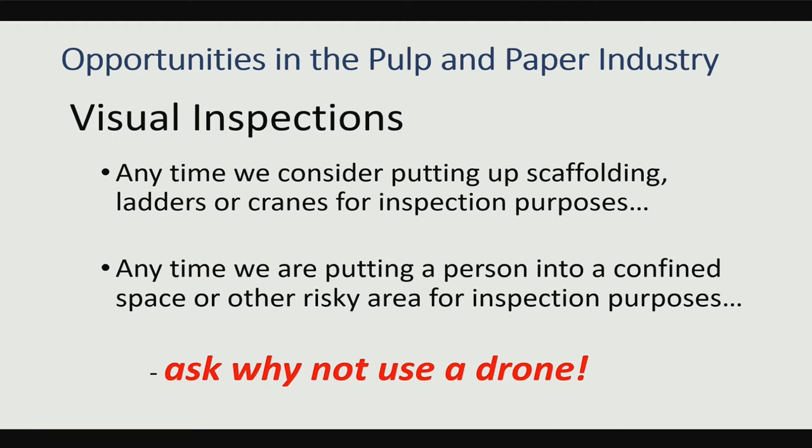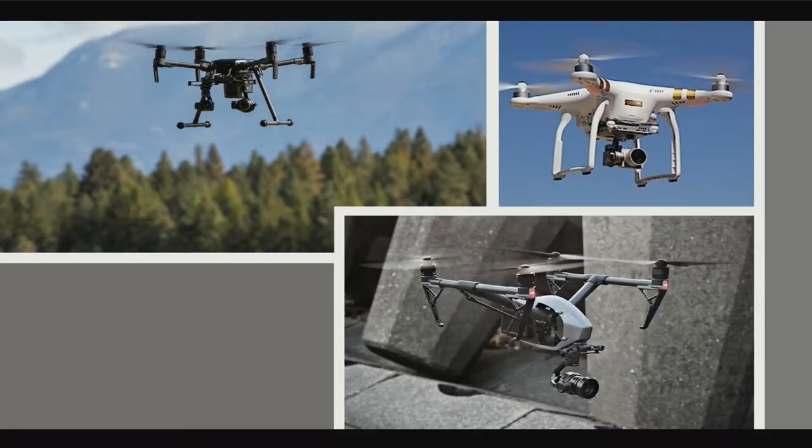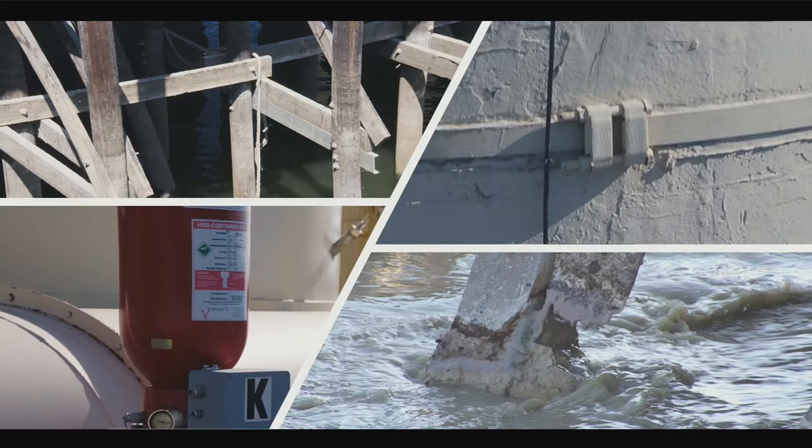Confined space entry is really dangerous from a lot of standpoints. For outdoor inspections, just as an example: instead of putting guys in a boat to go inspect our piling, we can easily do it with a drone. The top right image is banding on a smokestack. Normally we'd have to put a guy on a rope, rappelling down the side of that stack to do the inspection. Within five minutes, we can do a good inspection with a flying drone.